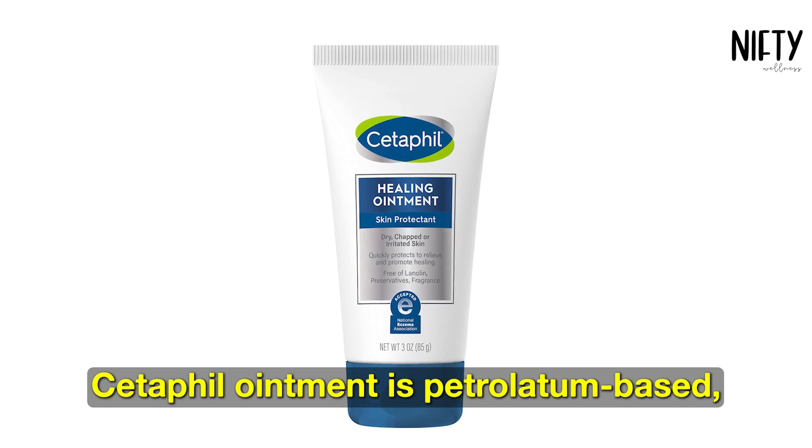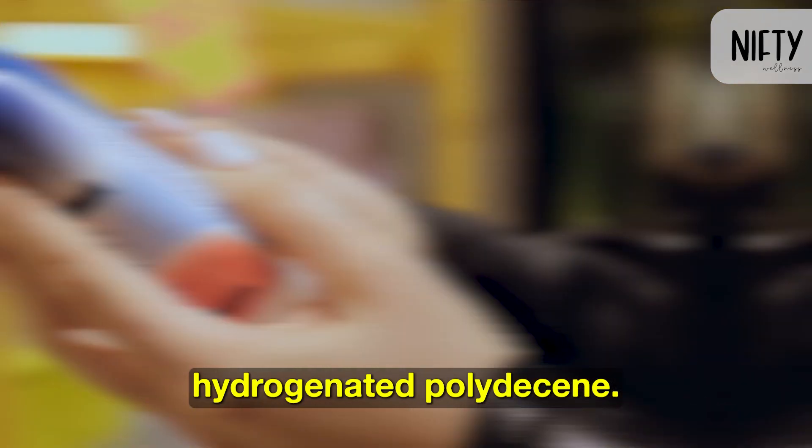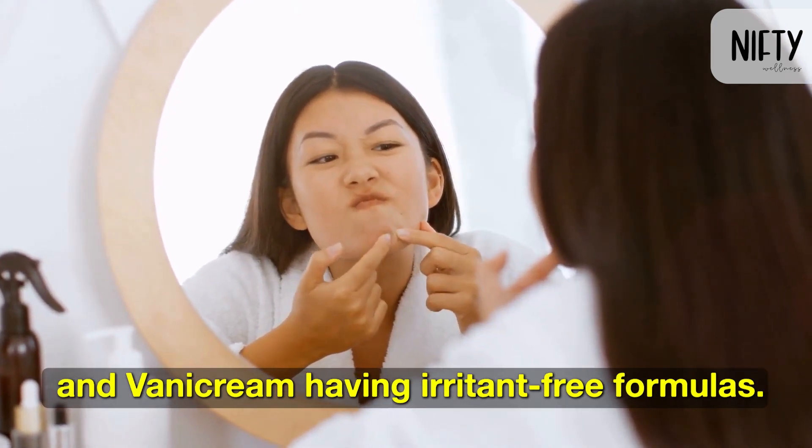Cetaphil ointment is petrolatum-based, while Benicream ointment is primarily composed of hydrogenated polydesine. Both brands are recommended for acne-prone skin, with Cetaphil containing niacinamide and Benicream having irritant-free formulas.